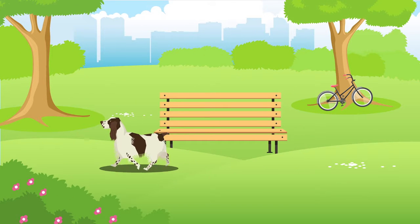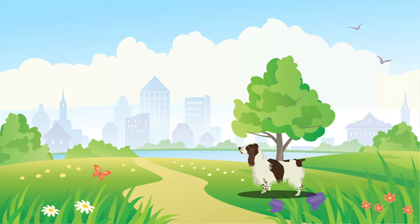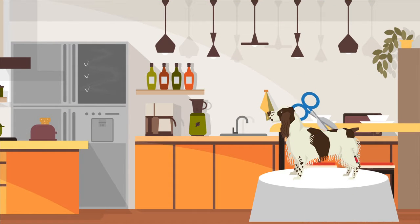All dogs are happiest when they have space to roam, but the English Springer Spaniel is generally suitable for both rural and city living, providing they get the recommended amount of exercise which is over 2 hours per day, every day. They can be known to shed and will typically require grooming a few times a week.